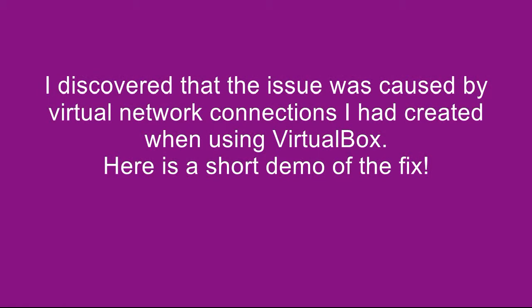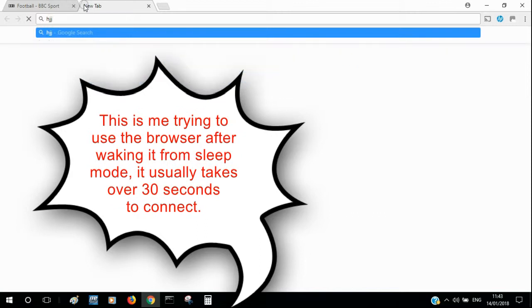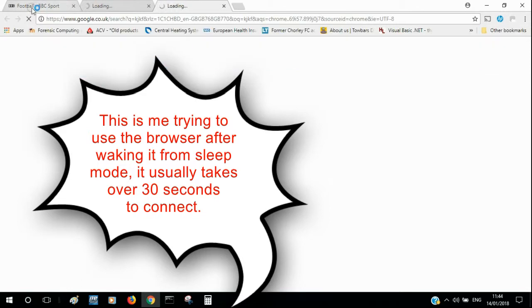I did quite a bit of googling and eventually discovered that it was VirtualBox that was causing the issue. I'm just showing you what my browser was behaving like — I just had the wheel turning in the top left hand corner of the browser tabs when I was loading, and there was nothing happening. As you can see, it just looked like it's working but it's not actually connecting to the internet.